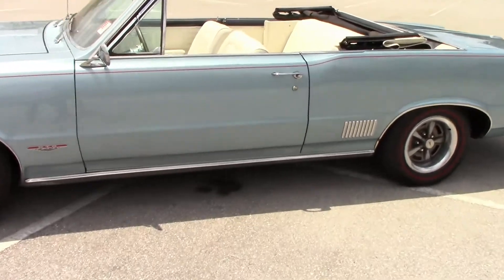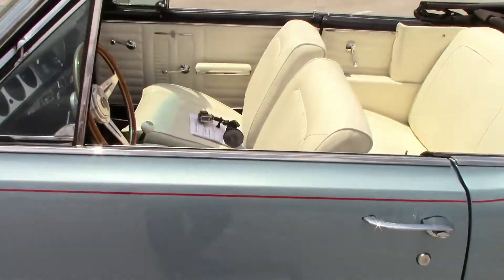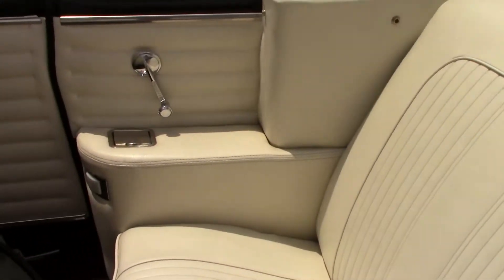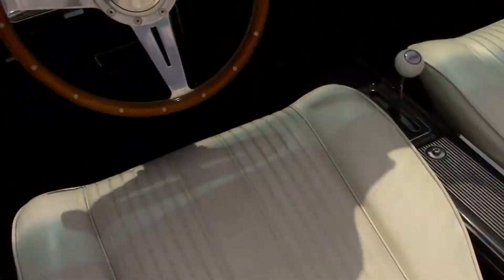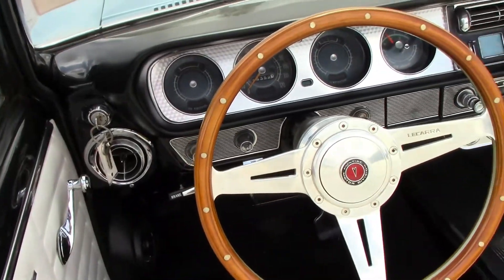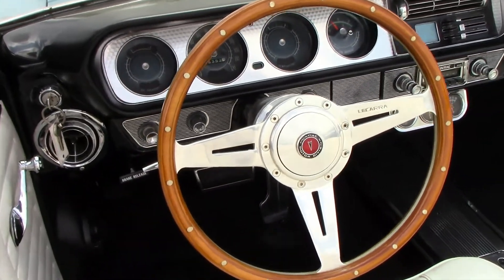Let's take a look at the interior. The interior has been fully re-trimmed. It's very tight, there's no signs of any wear, and it looks very fresh in here. All of the door cards are excellent. It has a La Carrera aftermarket steering wheel — it's a very high quality piece.